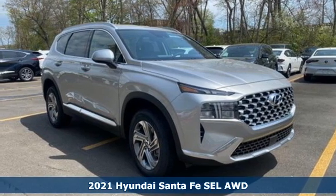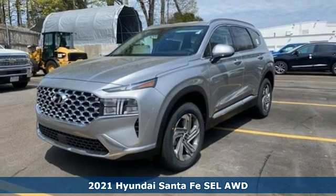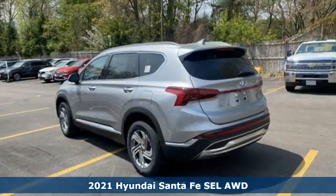Here's a new 2021 Hyundai Santa Fe. The style, power and space make it sensible for every day and epic for every weekend.